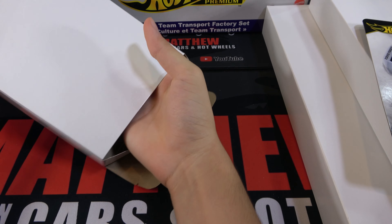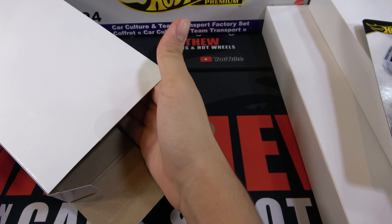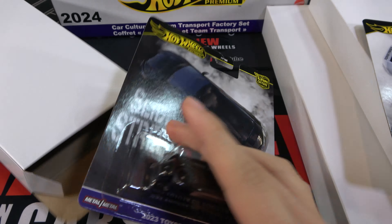Hey, it's Matty, and this is the Hot Wheels 2024 Car Culture and Team Transport Mini Factory Set. This is Mix 1, and it's a Walmart exclusive. On the back, you can see all the cars that should come in it, including the chases.